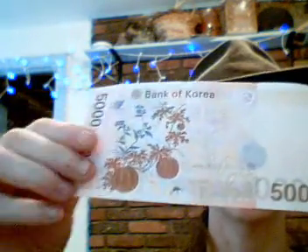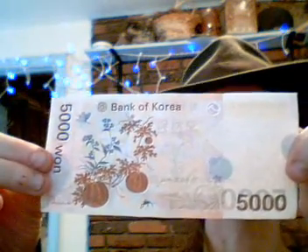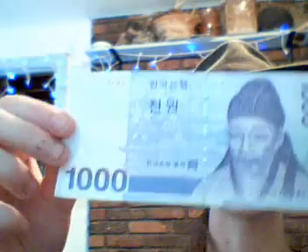I found that in general, money that's elsewhere in the world — not the US — is a hell of a lot prettier than US money. And last but not least, this is the equivalent of the US dollar bill, but 1,000 won.